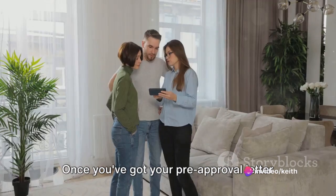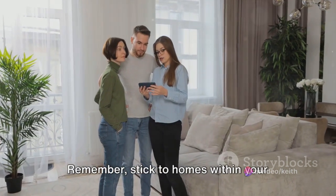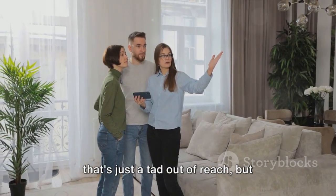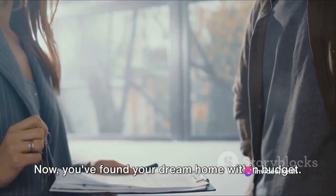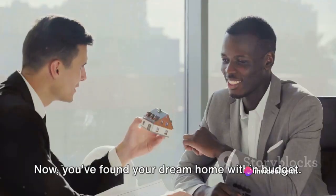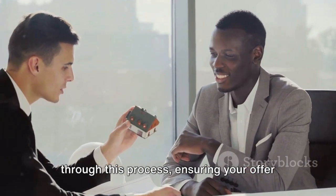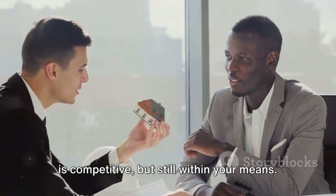Once you've got your pre-approval letter in hand, it's time to start house hunting. Remember, stick to homes within your approved budget. It's easy to fall in love with a place that's just a tad out of reach, but you want to be comfortable with your mortgage payments. Now you've found your dream home within budget — it's time to make an offer. Your real estate agent will guide you through this process, ensuring your offer is competitive but still within your means.